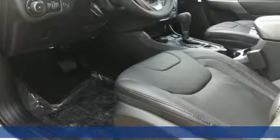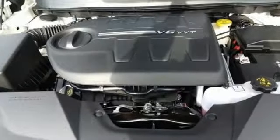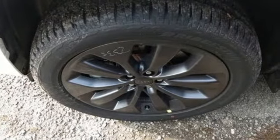Features include integrated navigation system with voice activation, power heated mirrors, dual zone climate control, configurable instrument gauges, and push-button start proximity key.